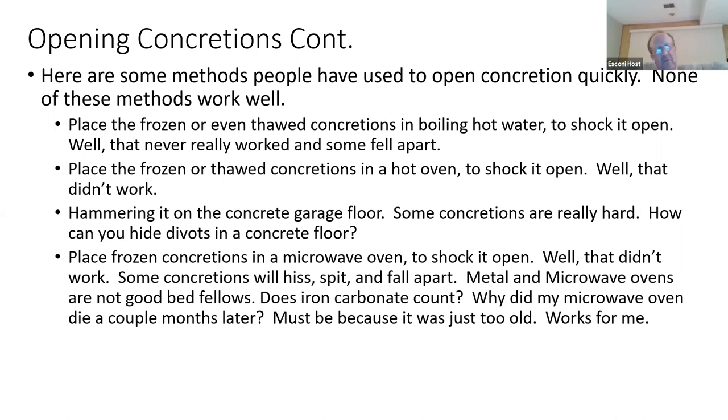My last attempt at another method was the microwave oven. Yes, I put it in the microwave. It did spit, hiss, and fall apart. And I don't know why, but a few months later the microwave stopped working — though it was an old microwave.